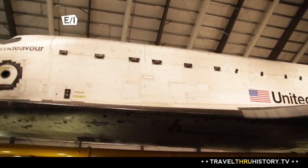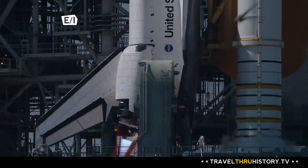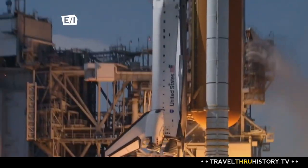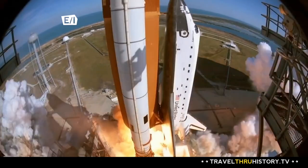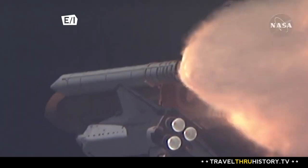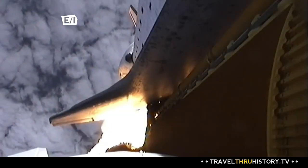But their newest and most popular exhibit is out of this world. 3, 2, 1 — boost to ignition and liftoff of Space Shuttle Endeavour. Space Shuttle Endeavour is our newest acquisition. It was awarded to us in April of 2011 and we just put it on public display in October of 2012.